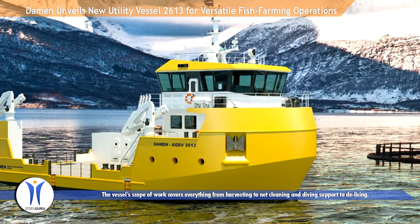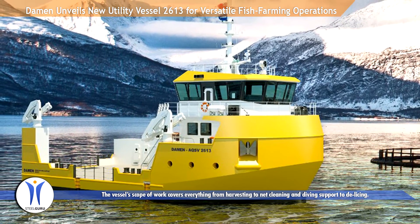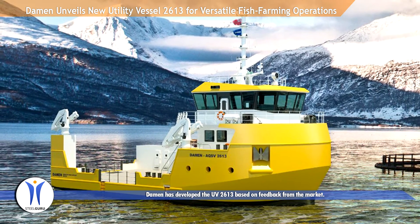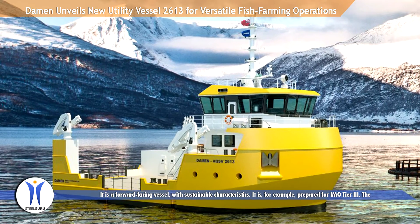The vessel's scope of work covers everything from harvesting to net cleaning and diving support to day-lysing. Dharmon has developed the UV2613 based on feedback from the market. It is a forward-facing vessel with sustainable characteristics.